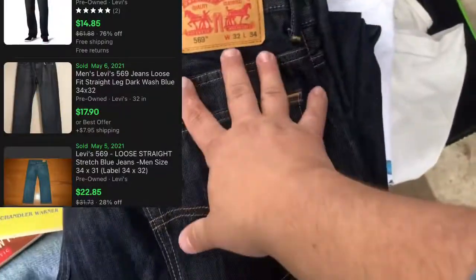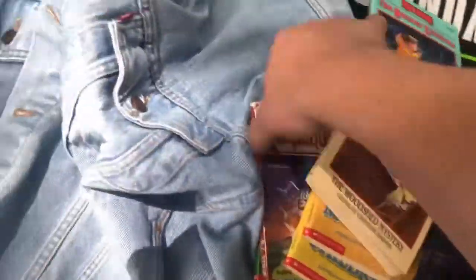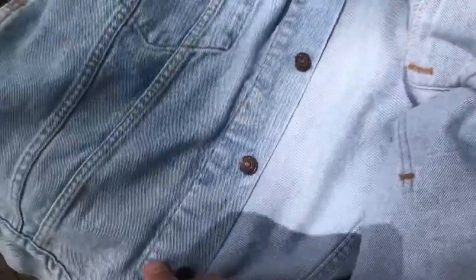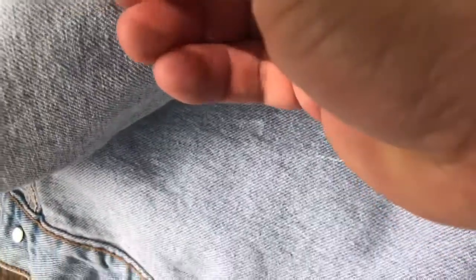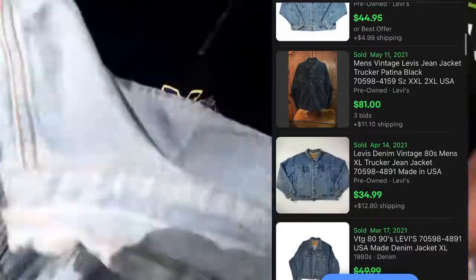These are really, really nice newer 569s and they were 50 cents. This was $2 — it's a made-in-the-U.S., vintage, extra large men's Levi's trucker jacket. That's $50 all day long.